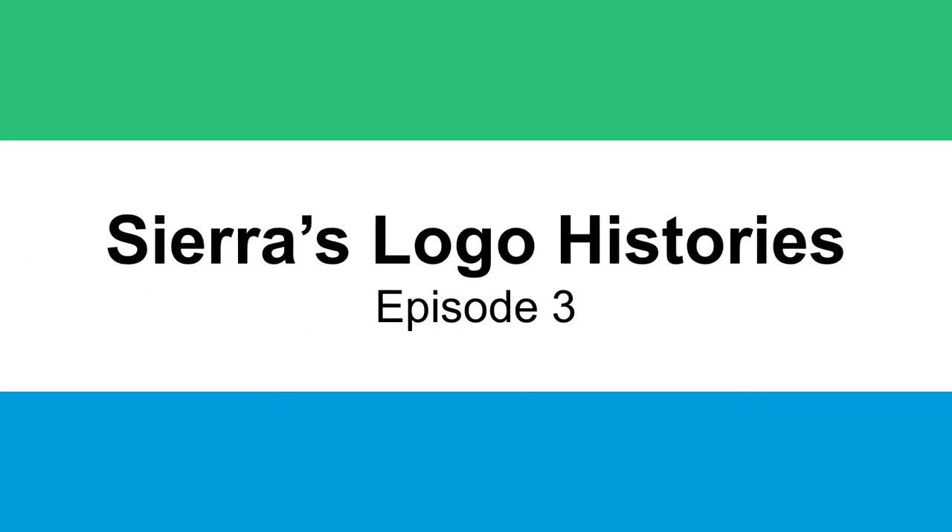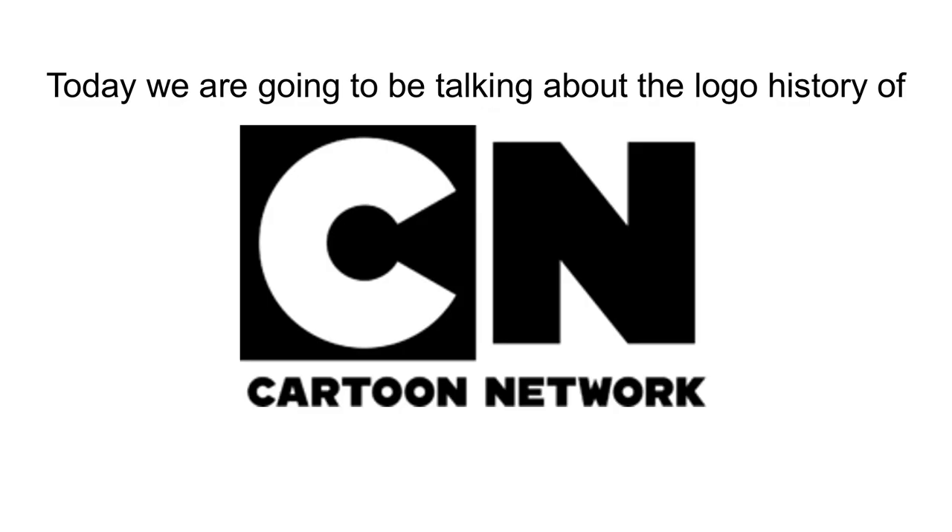Welcome to episode 3 of Sierra's Logo Histories. Today, we are going to be talking about the logo history of Cartoon Network. Let's get started.